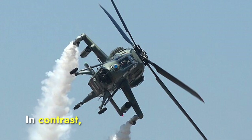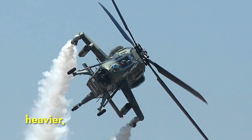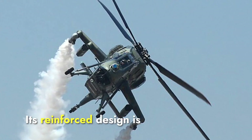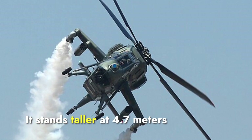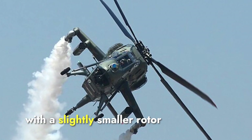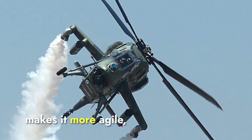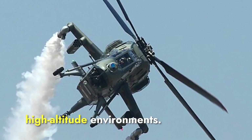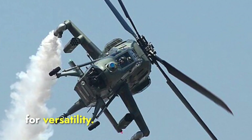In contrast, the Prachand is shorter at 15.8 meters but significantly heavier, with an empty weight of 8,500 kilograms. Its reinforced design is optimized for high-altitude operations. It stands taller at 4.7 meters with a slightly smaller rotor span of 13.3 meters. While the Apache's lighter frame makes it more agile, the Prachand focuses on stability in challenging high-altitude environments. The Apache wins this section for versatility.